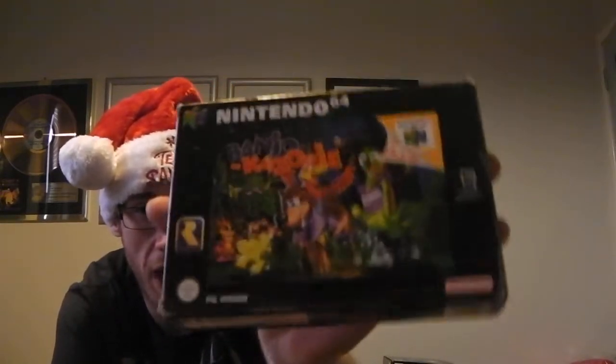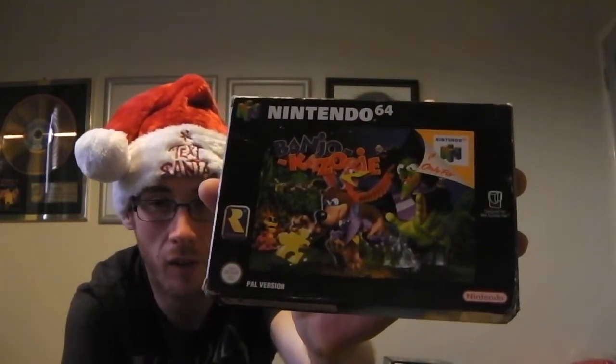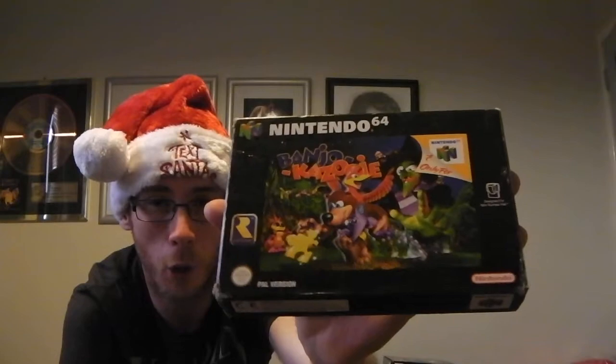Next up I've got Banjo Kazooie. I already have this game but I actually picked it up for a friend as a Christmas present. She really loves an N64 and really wants a copy of this game. It's in really good shape as well. That cost me £5.50.